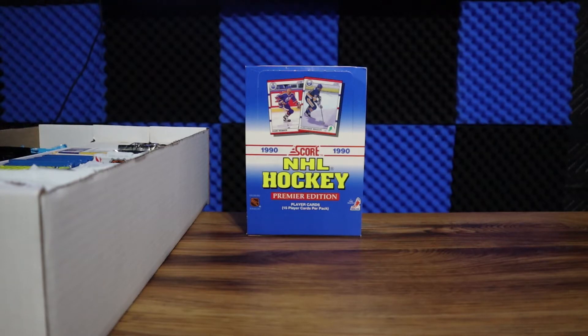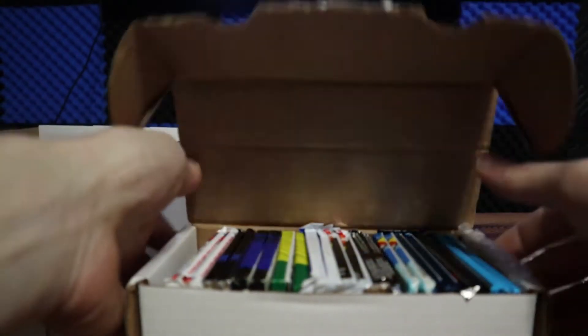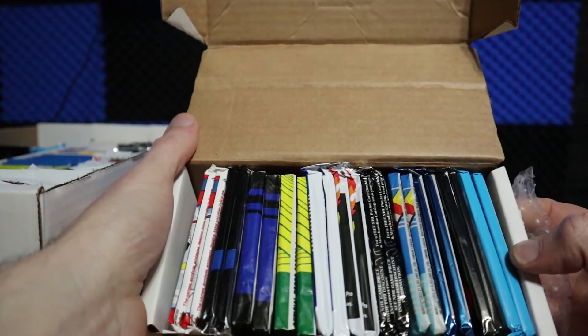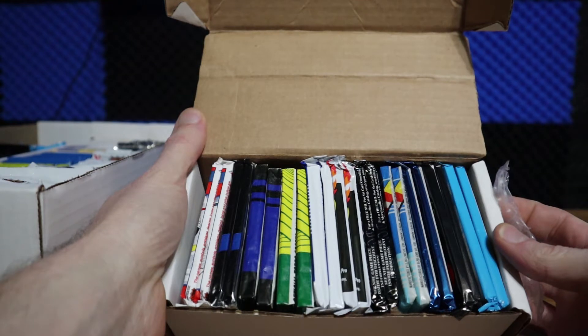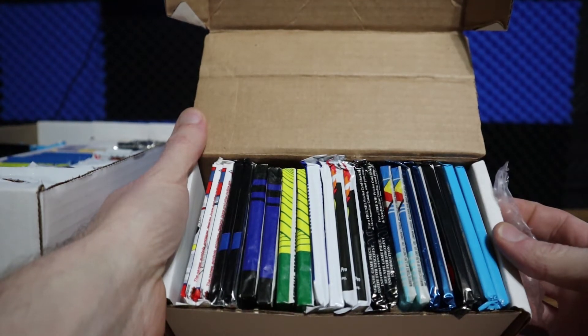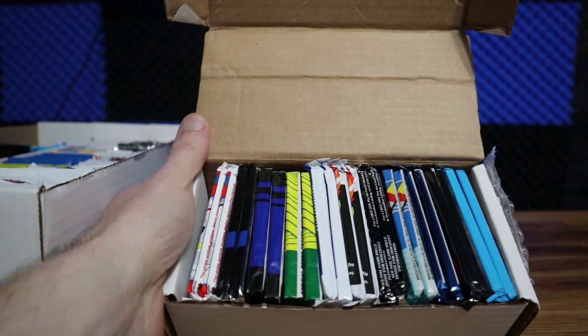Now that I got the camera I can do some rips, and also this giveaway. This is going to be my 100 sub giveaway, and the winner will get one of these — a 22-pack hockey rip mix box, all from 1990 through 95. I might actually do two of these.